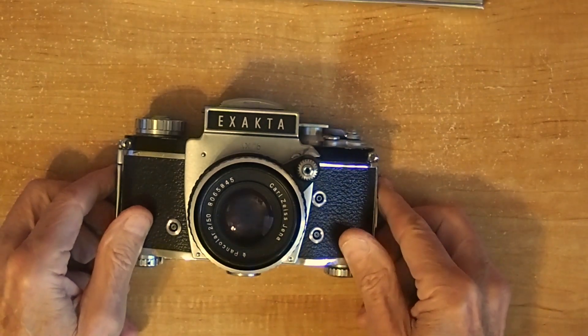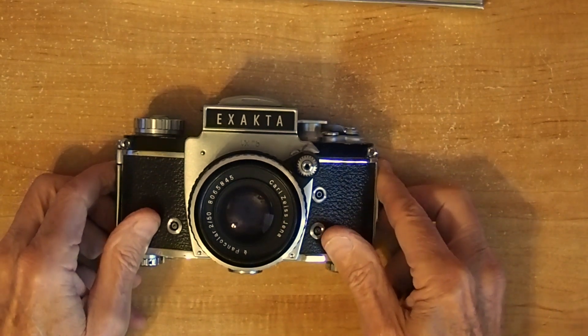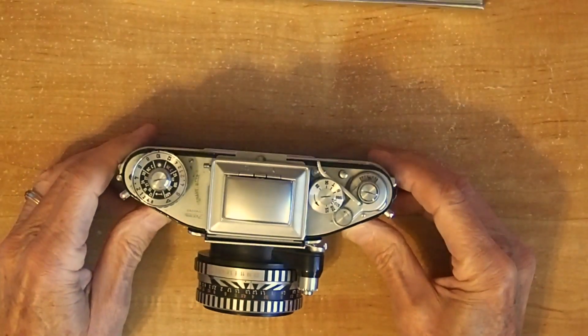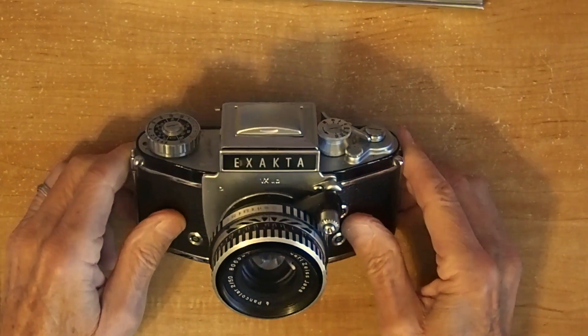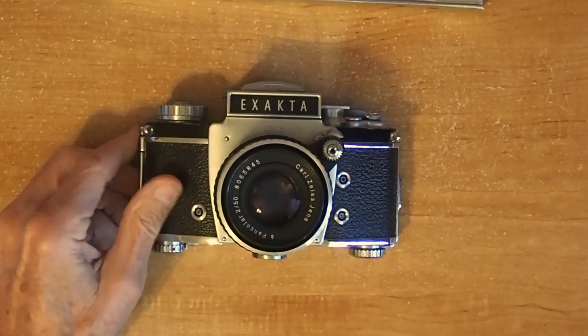They were just a limited release, and that determined which countries they went to. This one has a 50mm f2 lens. It cost me $54. When these were new, they were over $250 — not a cheap camera for the years they were made. The value on eBay with the lens is about $200, and this one's in very good condition.